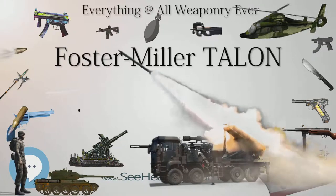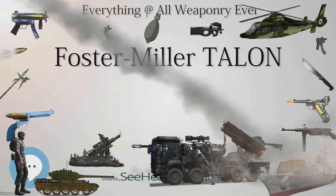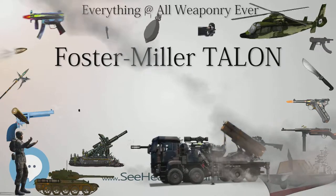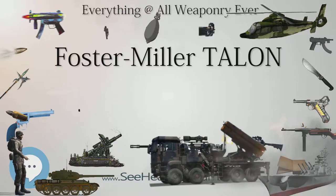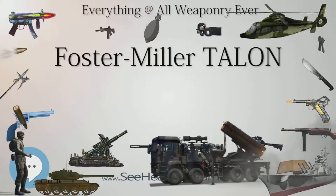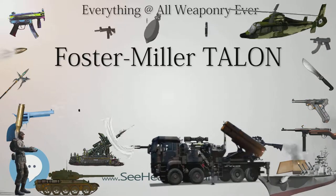The Hazmat Talon uses chemical, gas, temperature, and radiation sensors that are displayed in real time to the user on a handheld display unit. It is now being tested by the U.S. Armament Research Development and Engineering Center (ARDEC). The robot costs approximately $60,000 in its standard form.